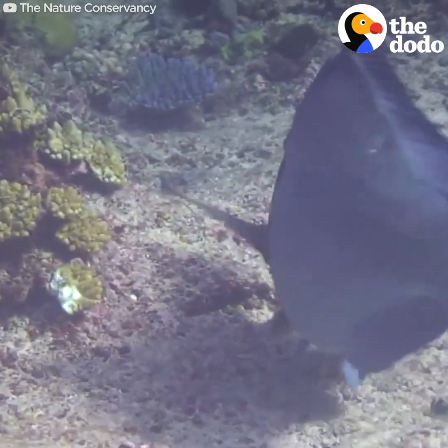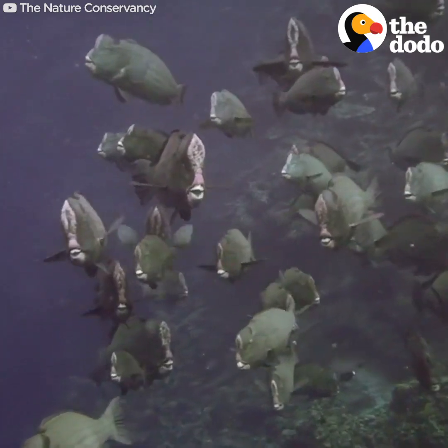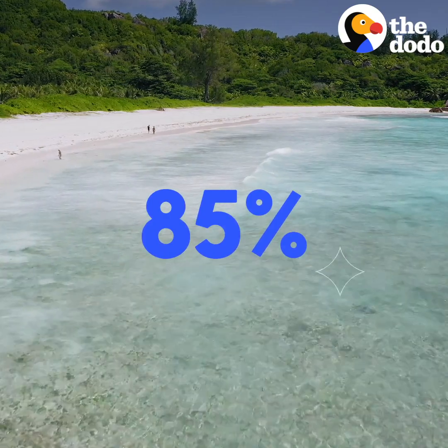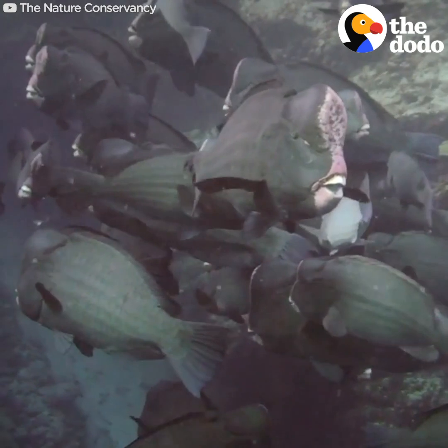chow down on coral and turn that coral into sand. A recent study found that the sand on Vaca Roo Island is 85 percent from parrotfish. Thanks, parrotfish!